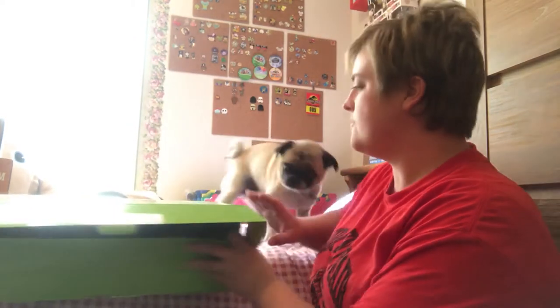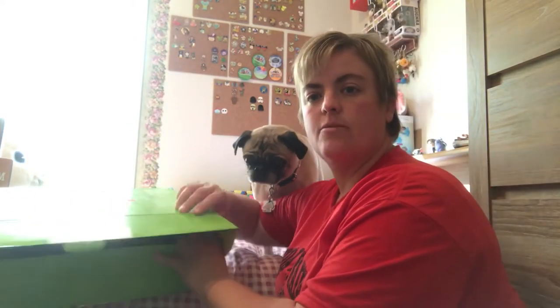Hey everyone, it's Emily from three pugs and a poodle with Deesaw, and today we're gonna open his pet treater box. Pet treater is a monthly subscription box for your pet — for more information, I'll leave the link down below. This is October 2017, and we're gonna open the box.